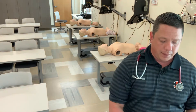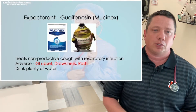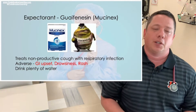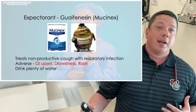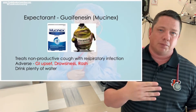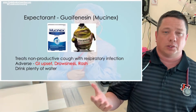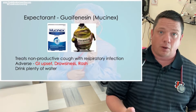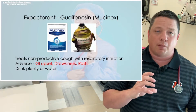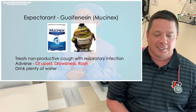The next medication is guaifenesin, also known as Mucinex. This is an expectorant — think of the boogery Mucinex mascot, which students nickname 'Guafi.' If you have phlegm or mucus buildup and can't cough it up, you take this expectorant for non-productive coughs. Make sure you drink plenty of water because staying hydrated helps you cough it up.